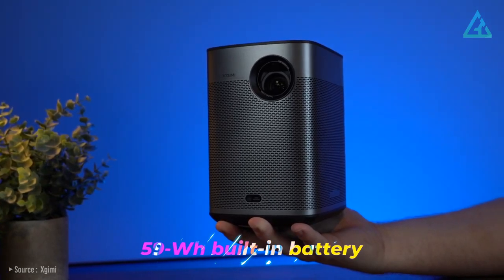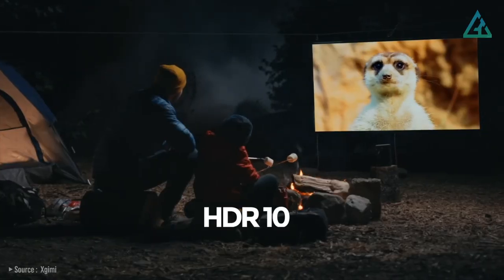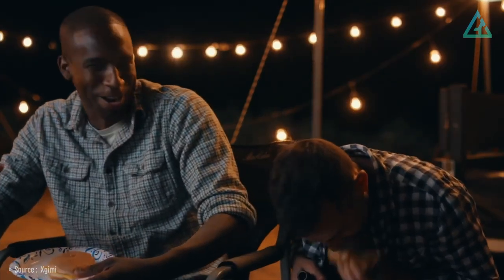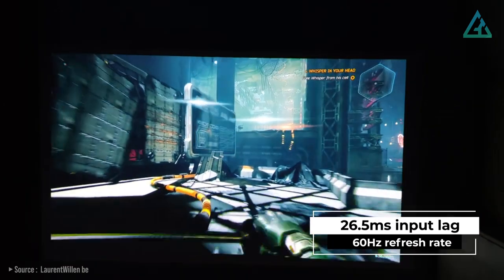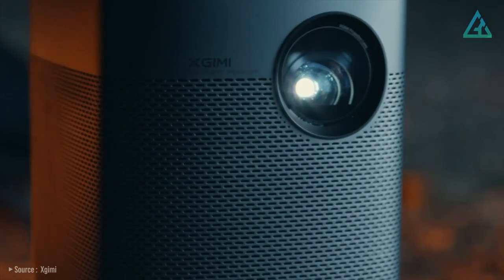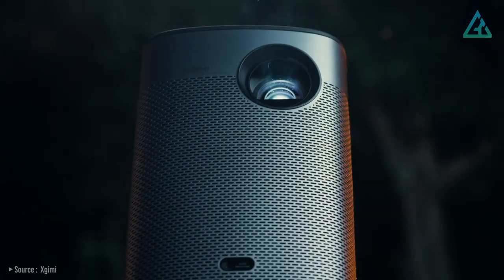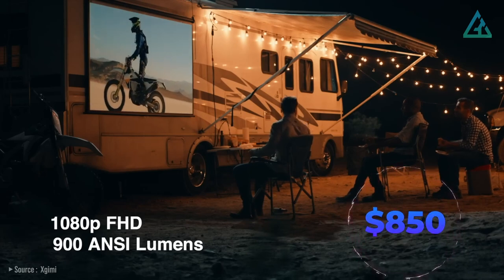Equipped with a 59-watt-hour built-in battery and minimalist design, providing 2.5 hours of big-screen entertainment anywhere, anytime. Built-in Android OS makes it ideal for streaming films or shows while out and about, although it suffers from the usual lack of Netflix compatibility. It's also great for casual gaming, with a game mode offering 26.5 millisecond input lag and 60Hz refresh rate. The automatic keystone adjustment, autofocus, and intelligent obstacle-avoidance features make setup easy in any environment. It's all just $850 US dollars.